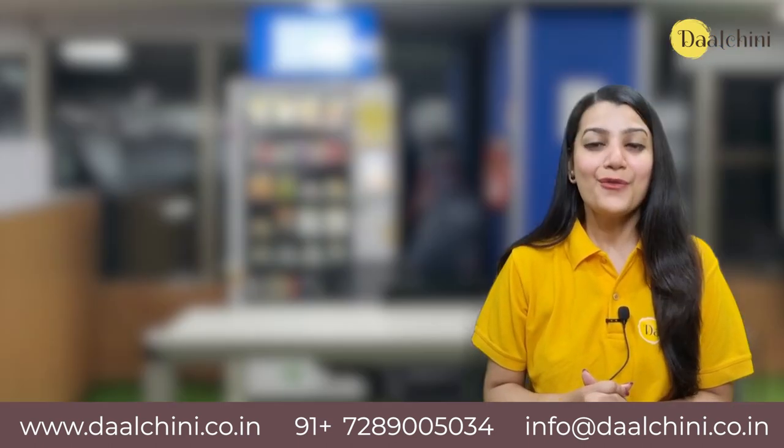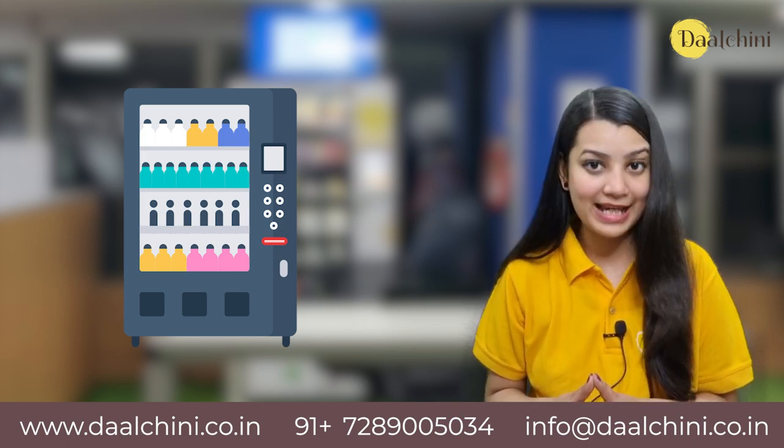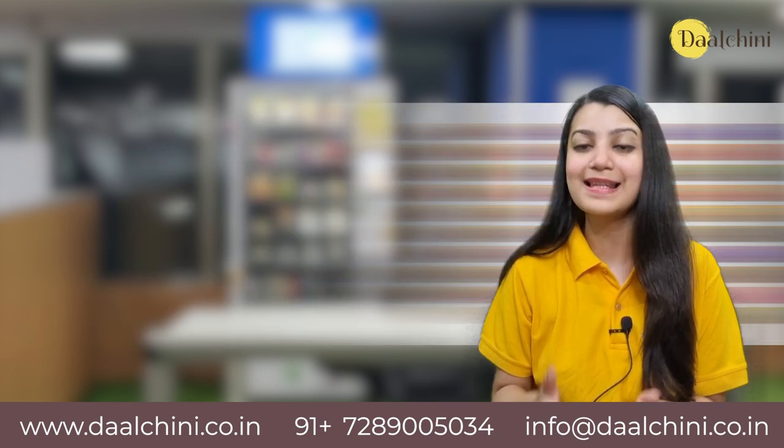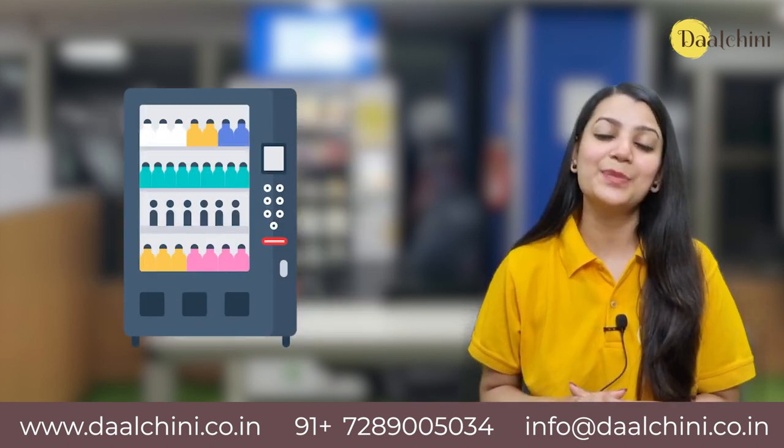Stationery Products: Vending machines are also used to dispense stationery products and office supplies like notepads, pens, pencils, markers, cello tape etc. These vending machines are mostly used in big companies.